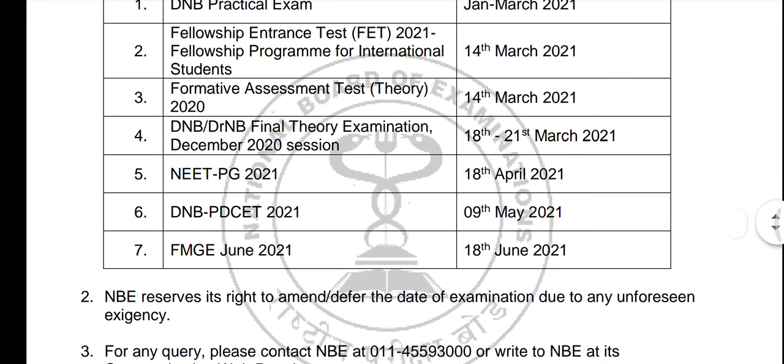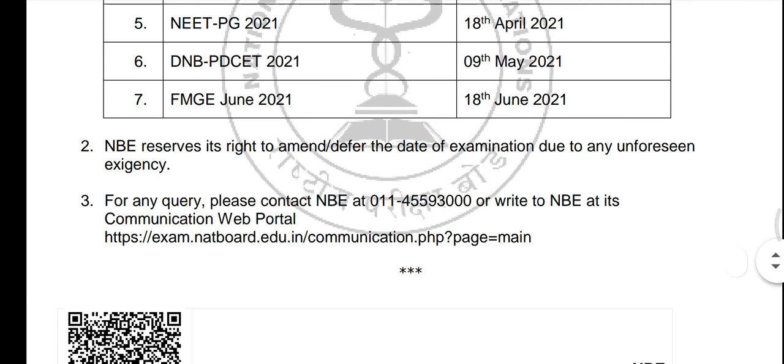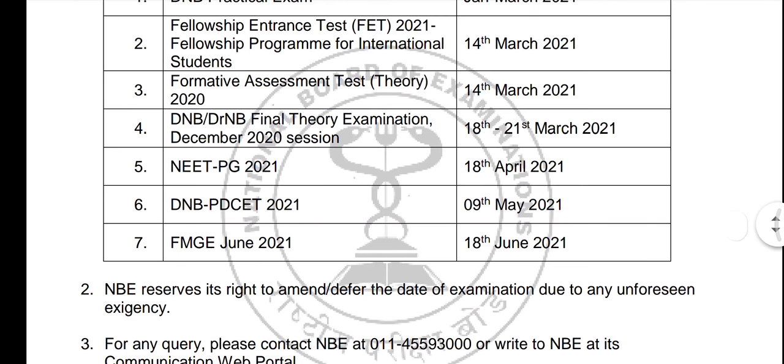PG NEET is on 18th April, which means there are 2-3 weeks for UG NEET. We will conclude that we will complete NEET exams for UG MBBS and BDS. For more updates, follow the channel. I will see you in the next video.